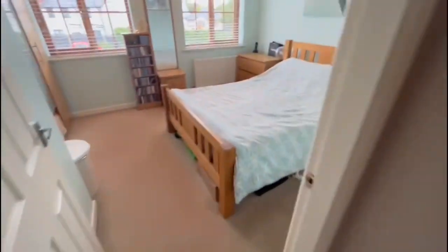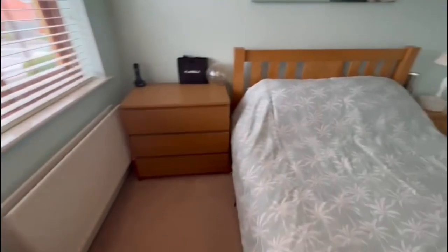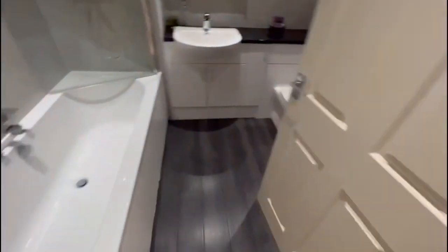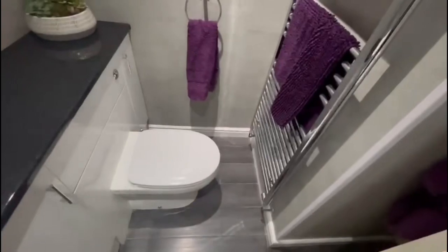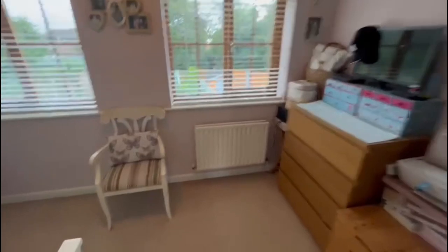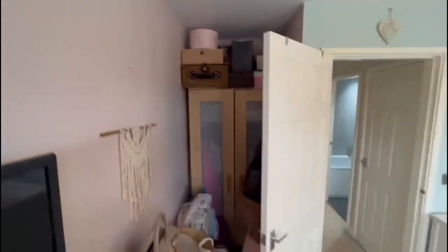The front bedroom is a really nice size double room with plenty of room for wardrobes. There's a lovely bathroom which has been done very tastefully — nice big bath, nicely tiled, with a shower over. There's a combi boiler in there as well. Then your second bedroom at the back, which again is a good size room, and it has a built-in wardrobe.